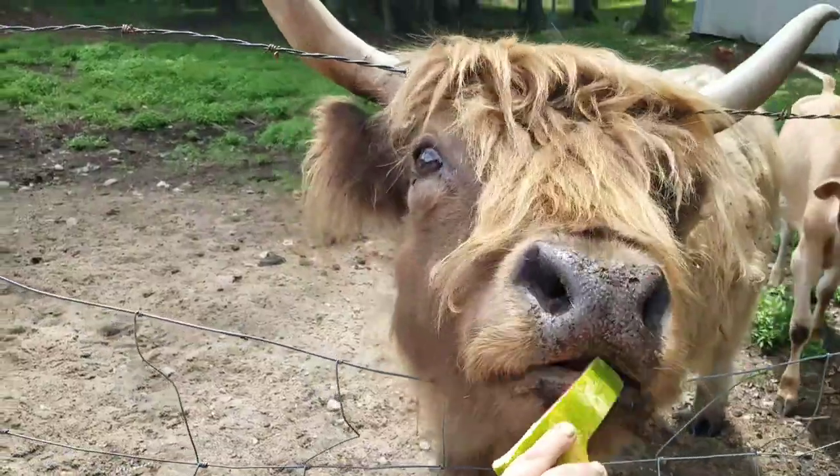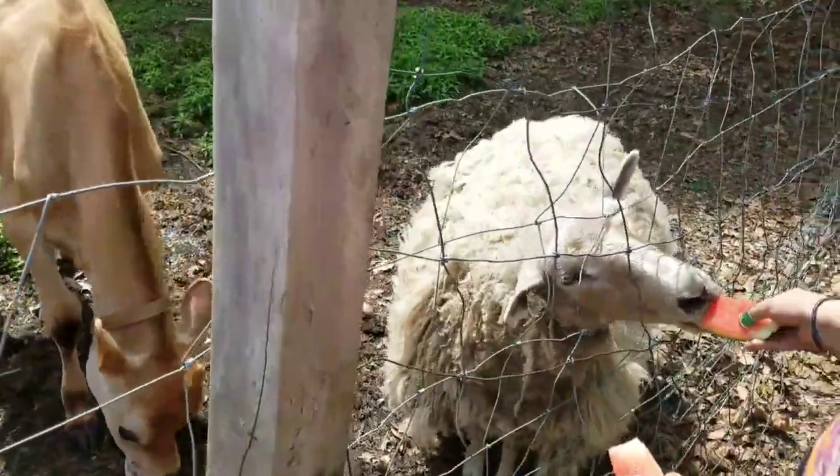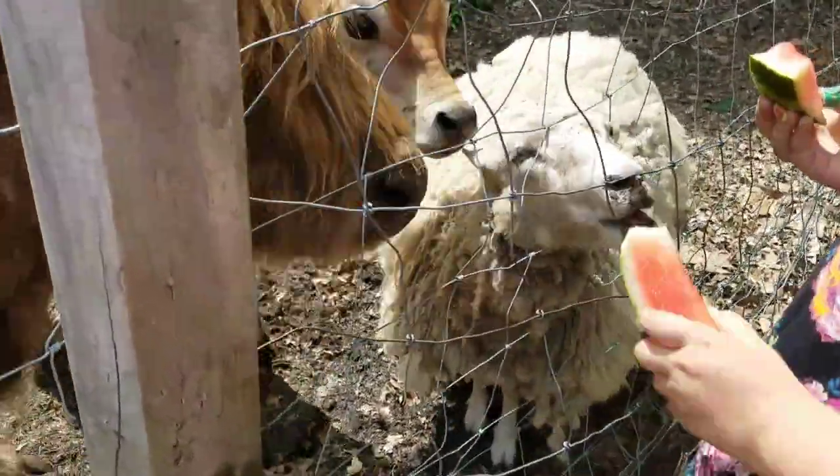Do you want to feed Maddie? She does that. Here you go. Daddy? Yeah, you take bites off of it. Maddie, no!